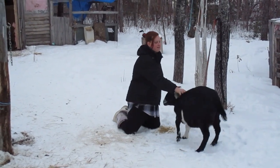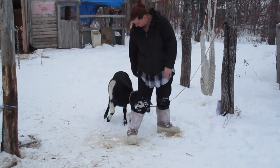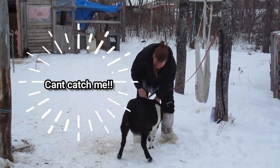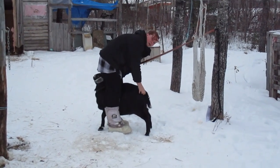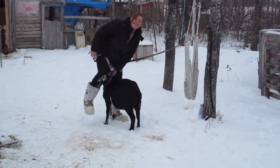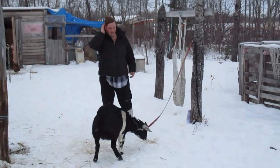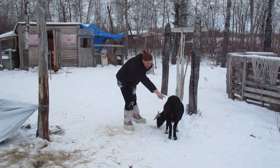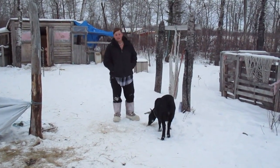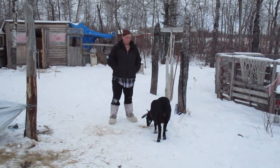All goats have ligaments from the base of their tail right about in here, and as they get closer to delivery they start to disappear — they become almost squishy and jiggly. You'll also notice that in that area it'll kind of concave in, and that means their hips are getting ready to spread in order to give birth. So that there is pretty much my signs of a goat that's been bred.